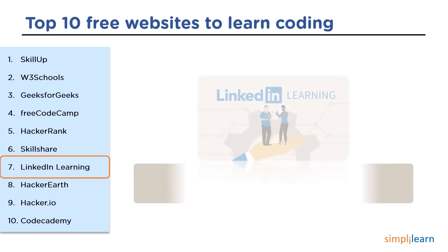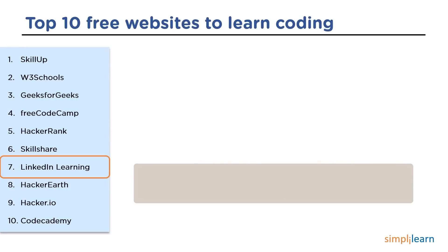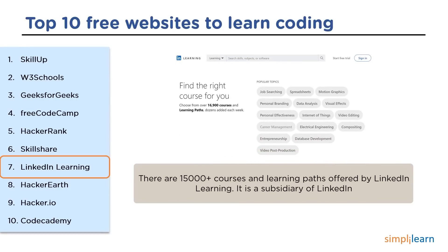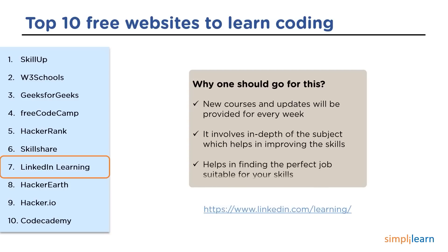The next website is LinkedIn Learning. LinkedIn Learning is an American website offering video courses by industry experts in software, creativity, and business skills. All courses fall into three categories: business, creative, and technology. It was founded in 1995 as Linda.com and offers 15,000 plus courses and learning paths. Updates are provided on every course every week, and it involves in-depth content to get more command over the subject, making it helpful for finding the perfect job for beginner to professional level people.